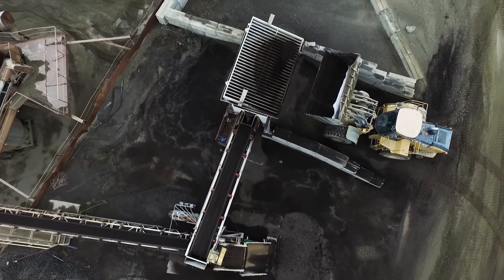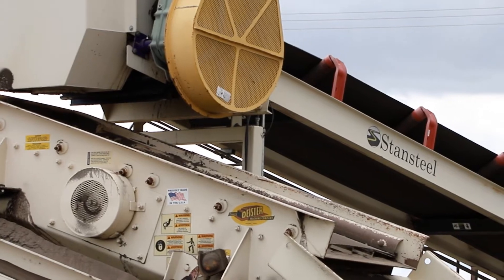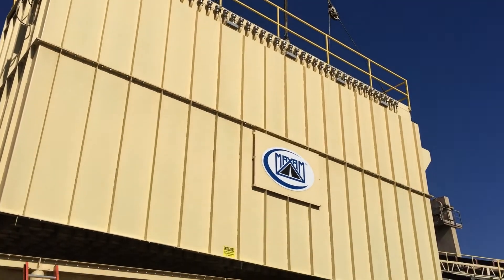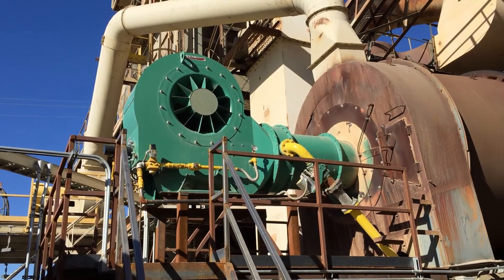A RAP system was added in 2014, RAP being a recycled asphalt product. In 2016 the scrubber was replaced with a state-of-the-art baghouse and also upgraded with a low NOx, environmentally friendly burner.